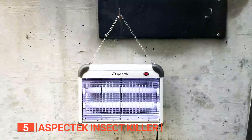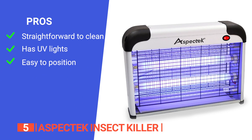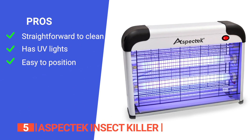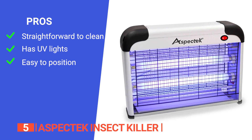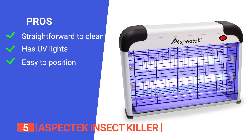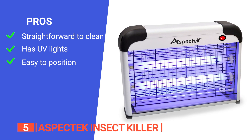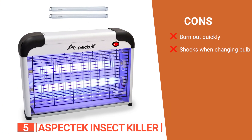Its pros are: it's easy to clean since the bottom tray can be pulled out to be dumped and washed; it has two 20-watt UV lights that attract and zap without any work; and it has a box shape that offers the ideal surface area to trap indoor pests when resting on a counter or hanging from the wall.